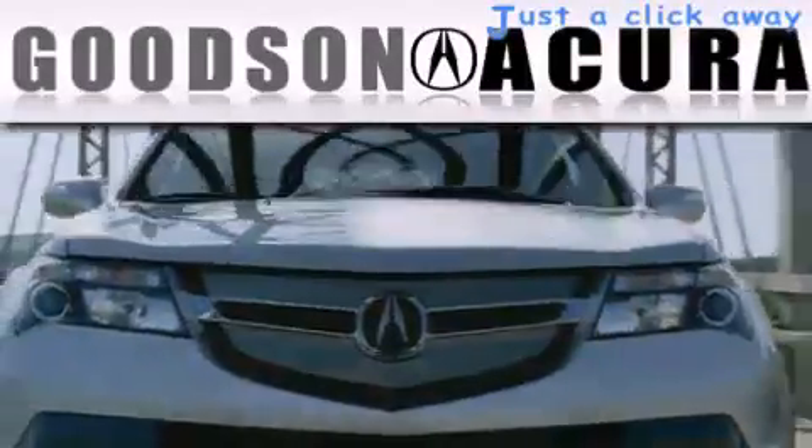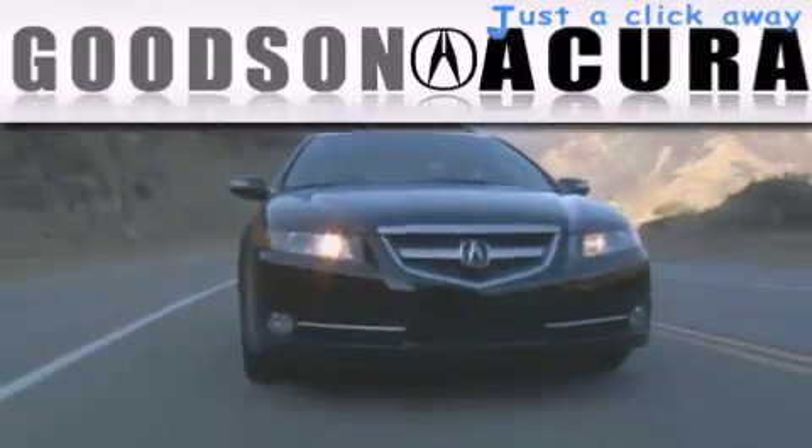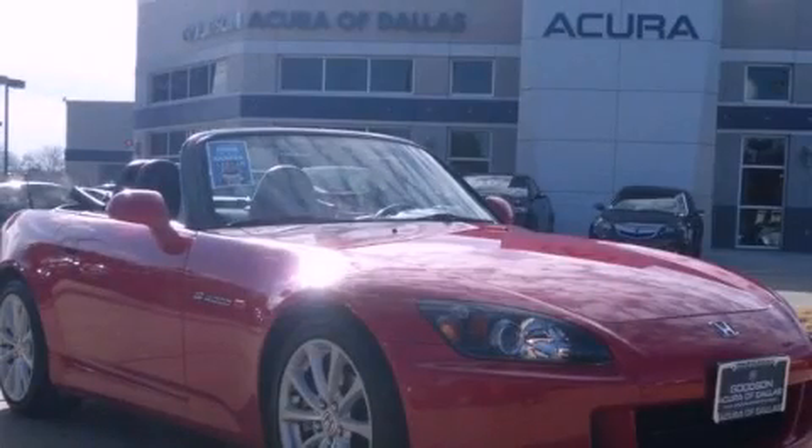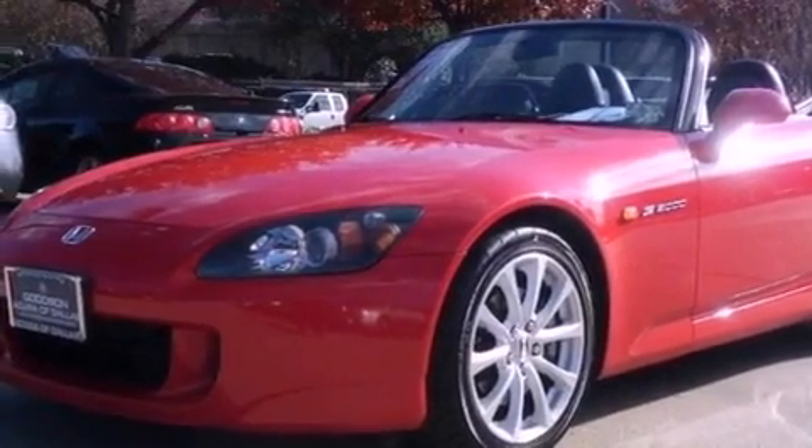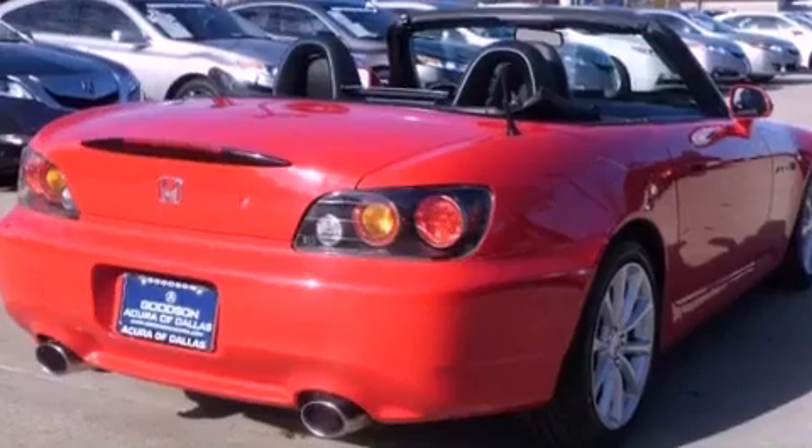Another fine vehicle offered by Goodson Acura. This is a 2007 Honda S2000 — for when A to B is not so straightforward. It features a 2.2-liter 4-cylinder engine and a manual transmission.